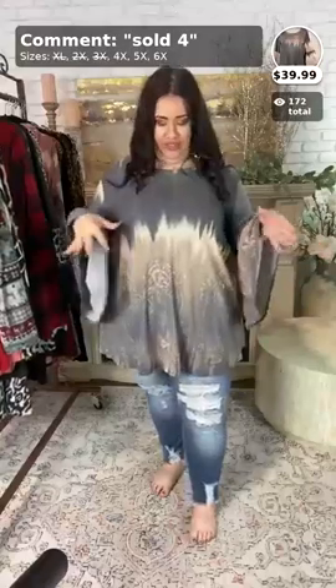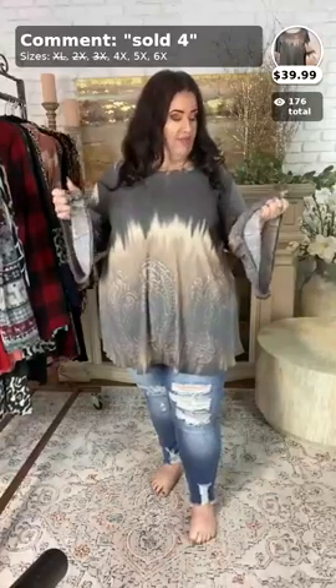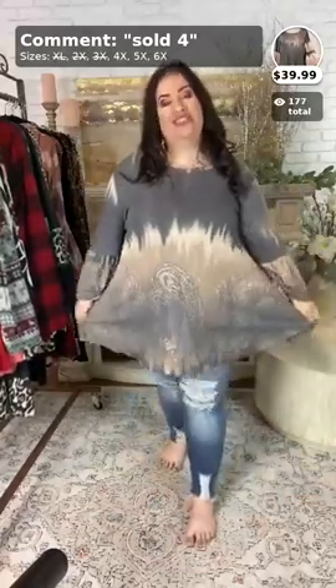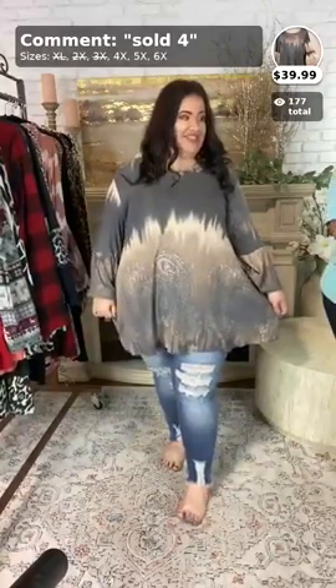It's so cute. It has the charcoal up here at the top, and then it kind of ombres down to, like, a taupe, and a damask print as well. It's a waffle knit, so the material is literally great — it doesn't get picks or anything like that in it. It's so cute, and I love the big bell sleeves on it. So, if you ladies want to purchase this, all you have to do is call it sold the number four, ladies. It comes in the 4X, 5X, and the 6X.